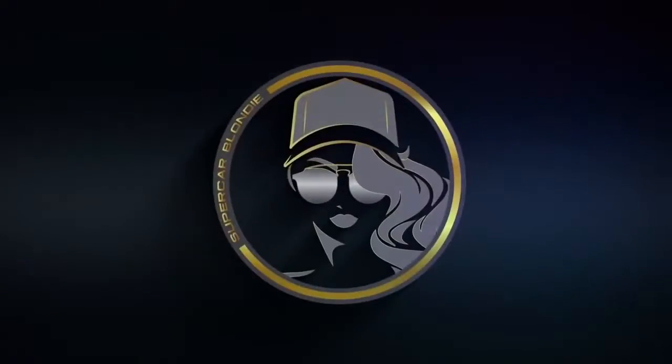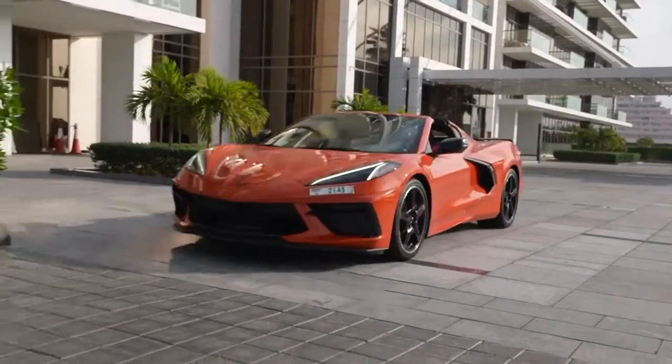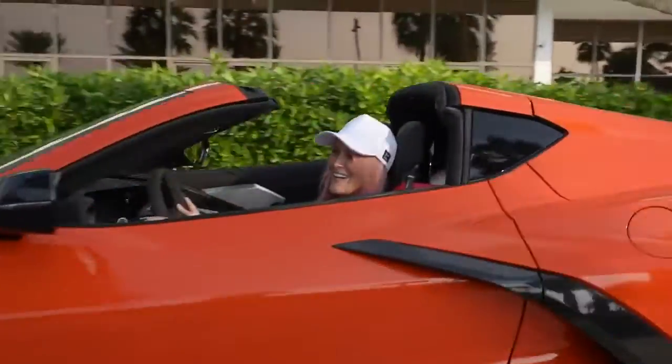This is the car that all the quarterbacks drive, isn't it? What up? How are you guys? Supercar Bondi here in the brand new Chevy Corvette Stingray.